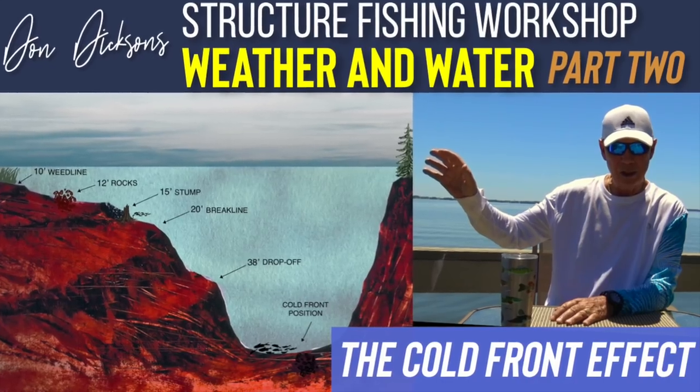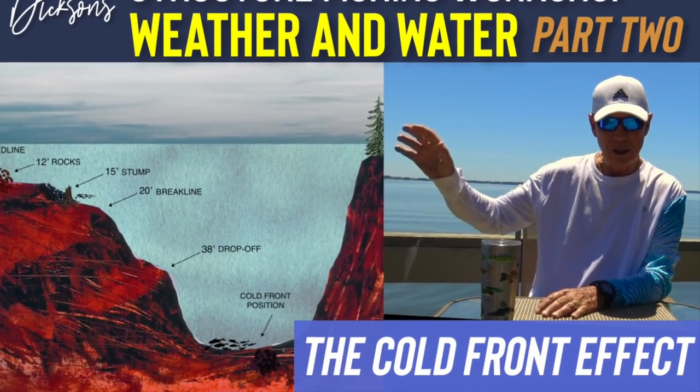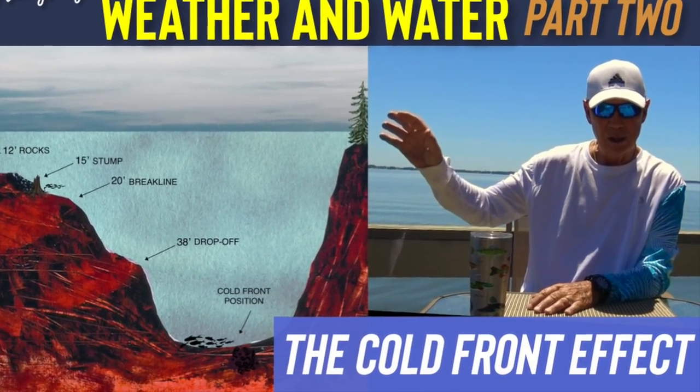My name is Don Dixon and I want to thank you for joining me today. We're going to continue our discussion on weather and water conditions and how it affects the movement and migration of fish. The last time we talked we introduced you to the term cold front — we talked about how a cold front is going to be our guide to interpret what the fishing conditions might be on any given day.